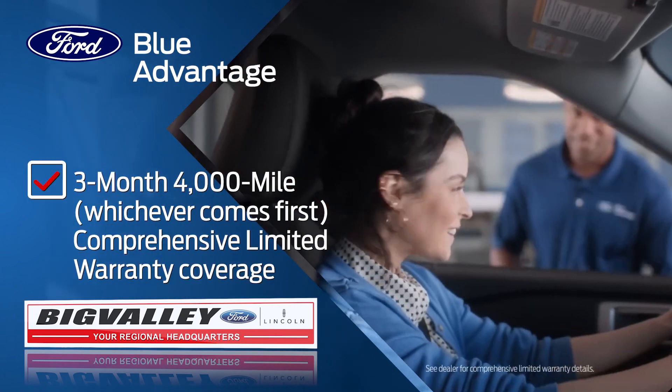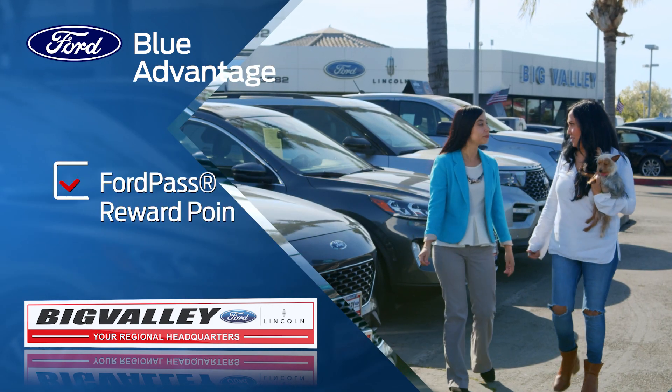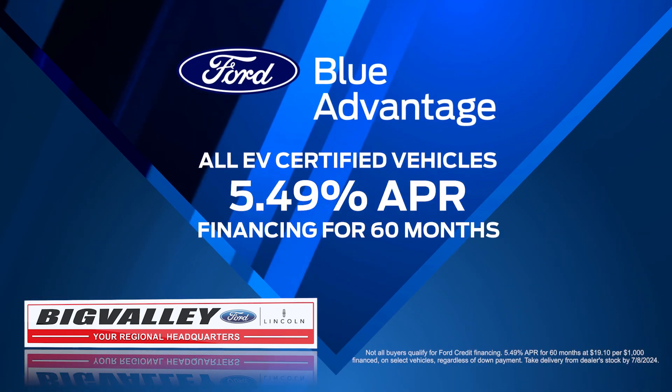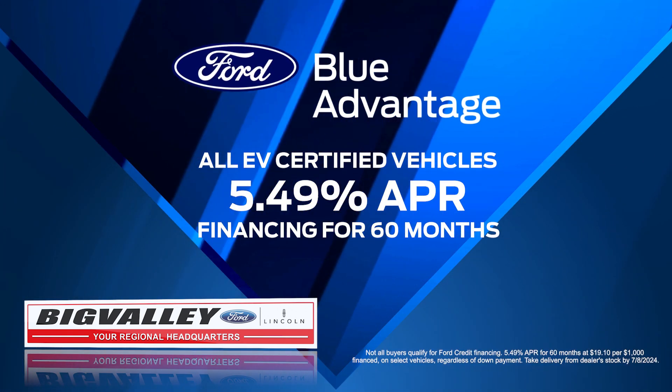Enjoy peace of mind with our 3-month, 4,000-mile comprehensive warranty and earn rewards points across future services. Right now, get a low 5.49% APR for 60 months on all EV certified vehicles.